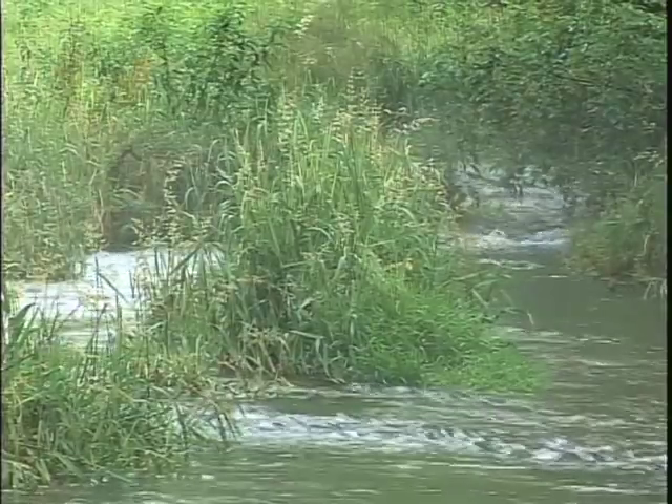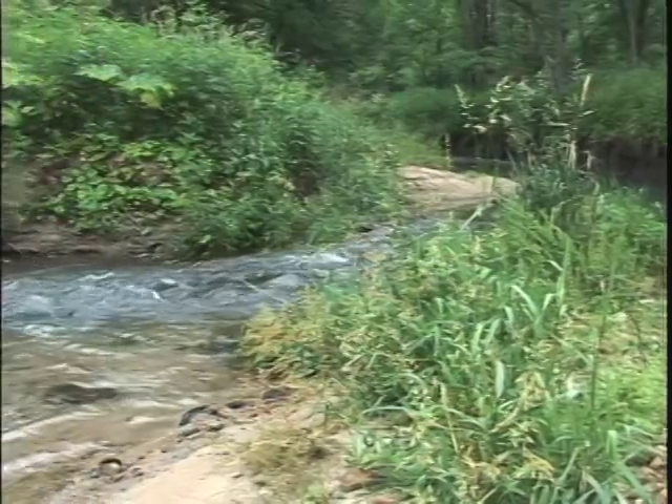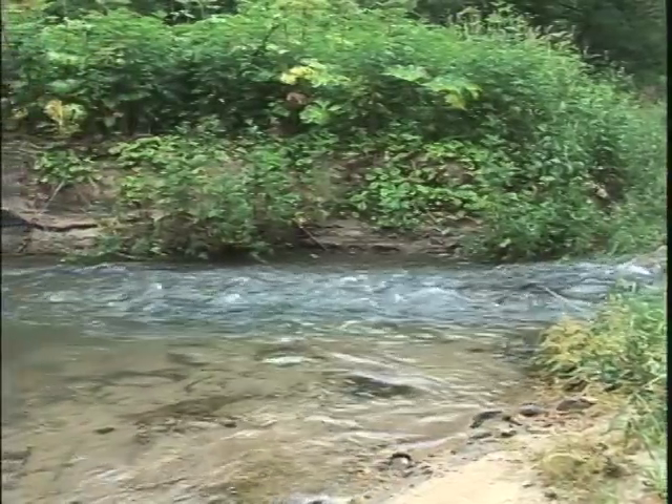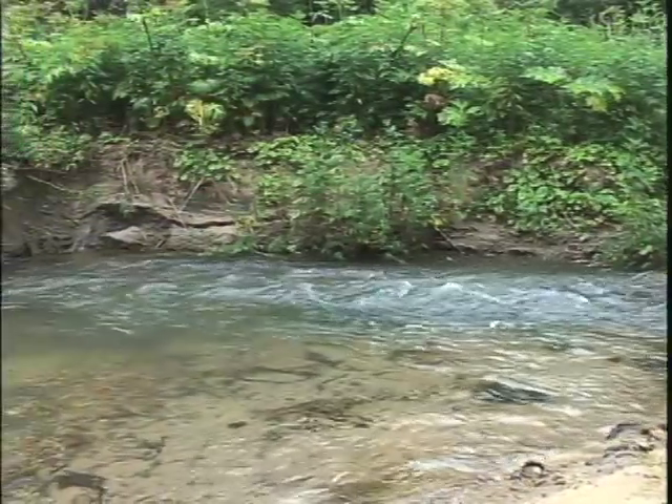We've got a stretch of the river that's pretty windy here. Tell us where you try and cast to catch the fish. Well, there's a nice fast rapids and that's bringing all the food down to the trout. About halfway through there is what I call a step drop. There's a place where the fish can lay in hiding, waiting and just come up and get their spinner.